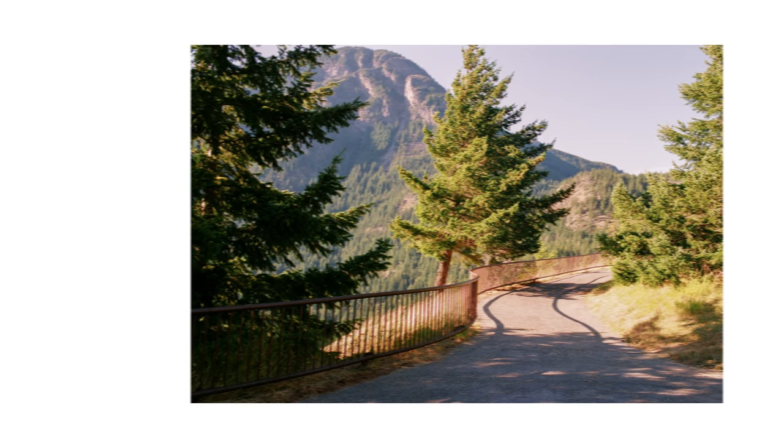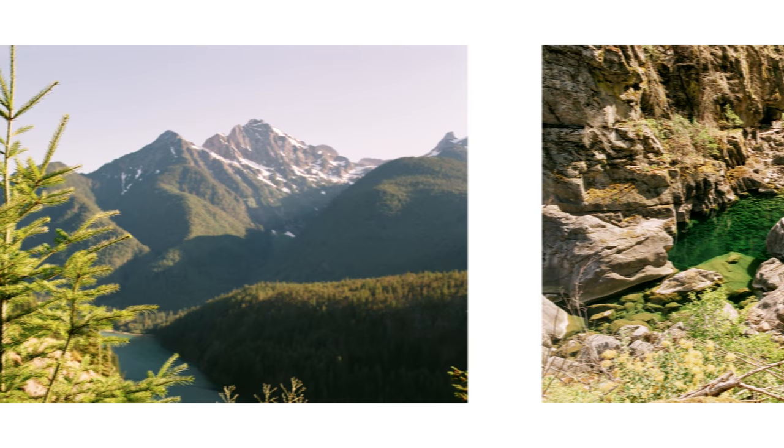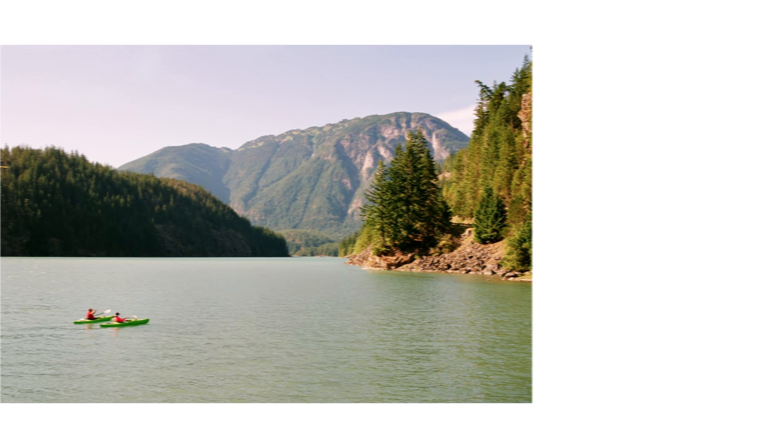Before we wrap this video up I do want to leave some final thoughts on Fuji Industrial 100, because it was the first time I had shot this film stock. Overall I was really impressed — out of all the Fuji film stocks I've shot, this was far and above my favorite one. The colors were beautiful, rich, and vibrant, and at 100 speed you don't have a ton of grain, so I think they would make for some really good prints. It's definitely a good substitute for something like Color Plus 200 and I would highly recommend trying it out if you can find it.